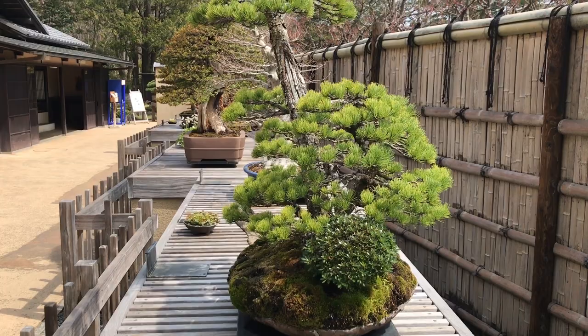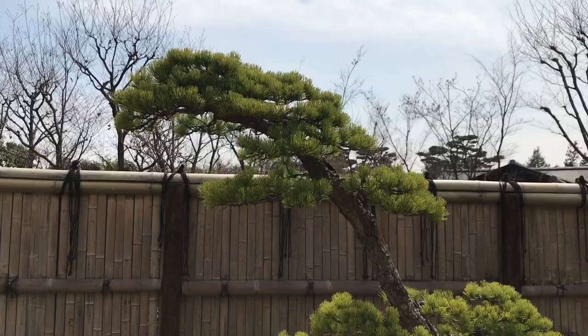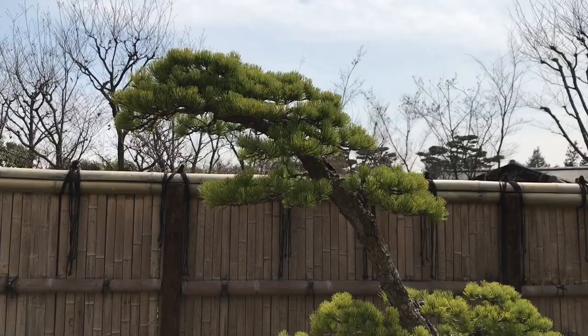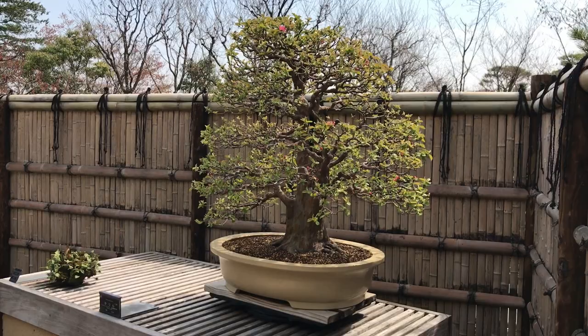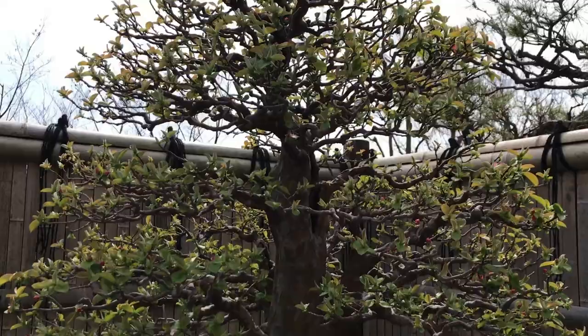This one right here is a Japanese white pine that is 100 years old, and right next to it we have a Chinese quince estimated to be 90 years old.